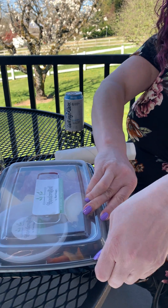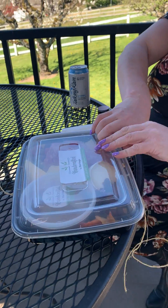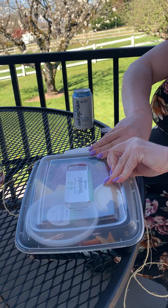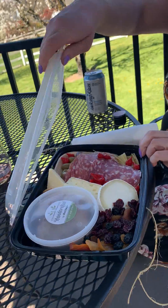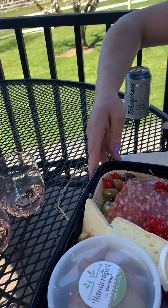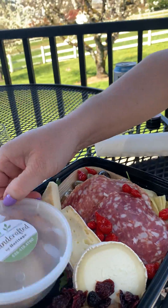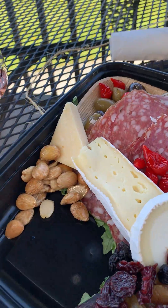I see cheese, I see meat. There's nothing like trying to open a box when you know you're being filmed. I see olives, I see meat, I see raisins and apricots, three different kinds of cheese, some pickled artichoke hearts, delicious crackers, and some Marcona almonds.